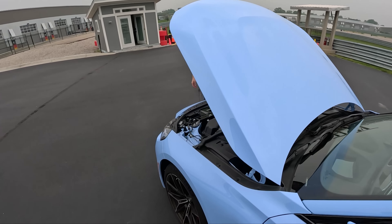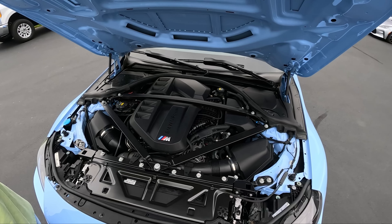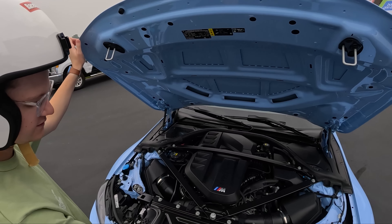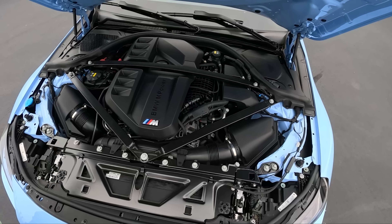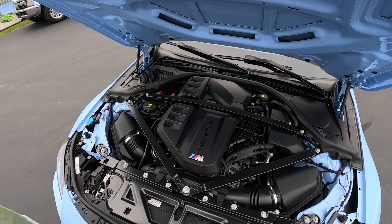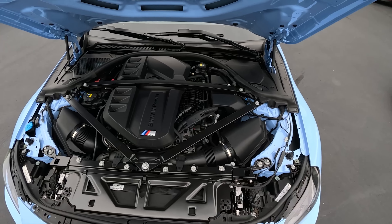BMW is just absolutely killing it with their engines these days — between the B58 and this S58, they're nailing it. I wish they still had the plaque under the hood that told you the paint color — they only do that on Individual cars now. And for the $10,000 carbon package it would be nice to get some carbon fiber bits in the engine bay too. Still, it's a decent-looking plastic engine bay.